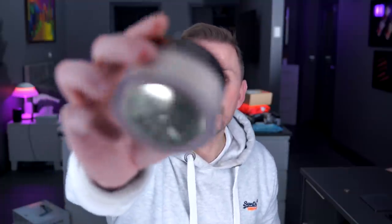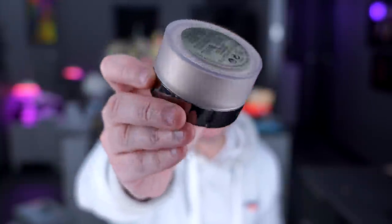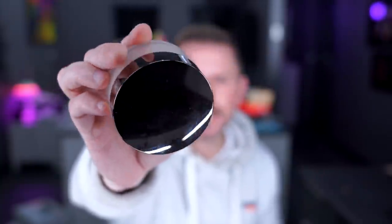Laura Mercier — this is the translucent powder, available in both translucent and glow. They do two versions: glow for just a little bit of shine, and translucent for setting the makeup. It is an epic powder.